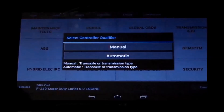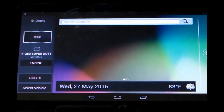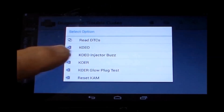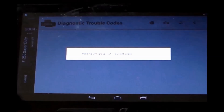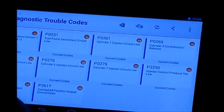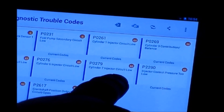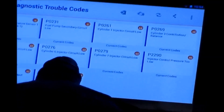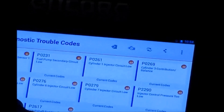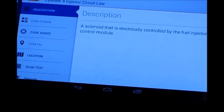After Louis identifies the vehicle, selects engine, and then we are going to look at DTCs. You can see that there are multiple DTCs, but what we notice right off is there are multiple injector circuit low, cylinders 1 through 8. By touching on any of the codes, Louis finds that there is embedded information in the Encore to help him diagnose this further, such as CodeAssist.